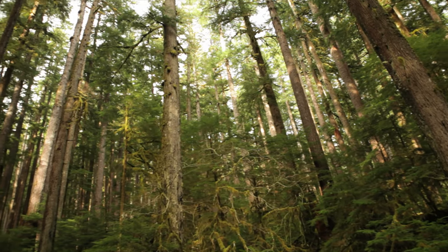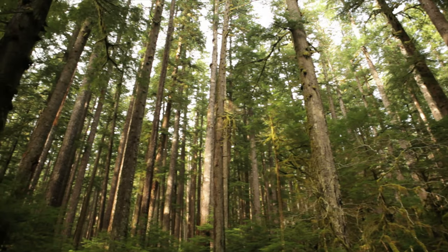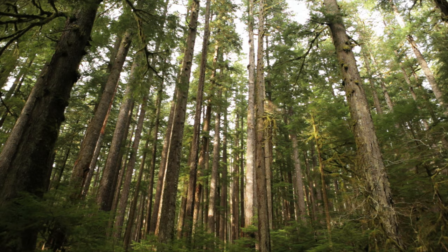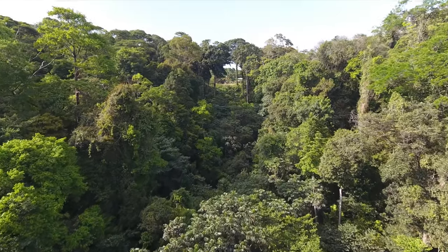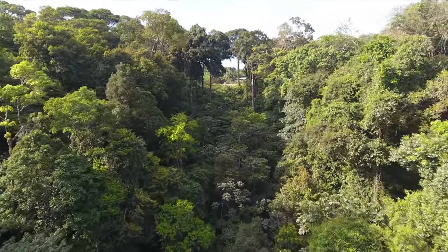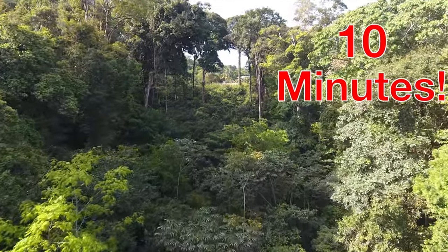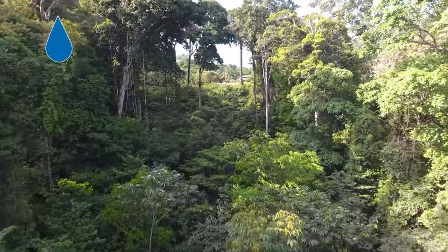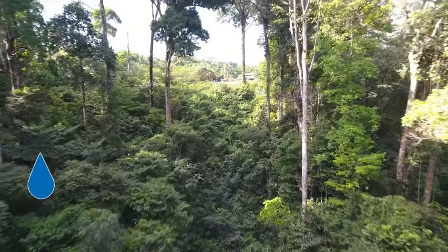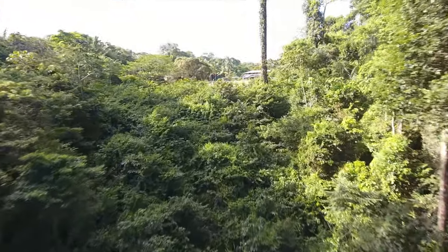Trees in the rainforest can grow super tall — some trees can even grow up to 200 feet tall. That is incredible! Wow, look at how tall these trees are! Rainforest trees are so tall that it can take 10 minutes for one raindrop to travel from the top of a tree through the green leaves all the way to the rainforest floor. That is absolutely unbelievable!